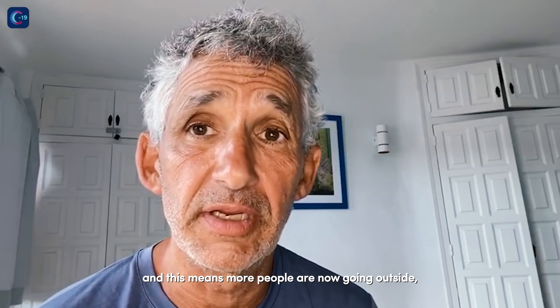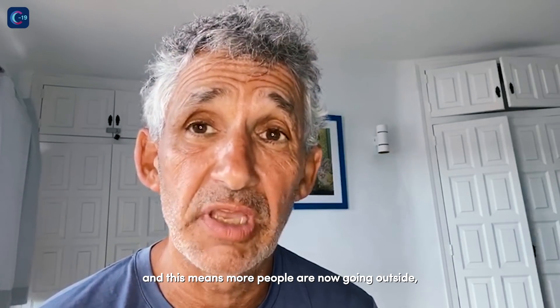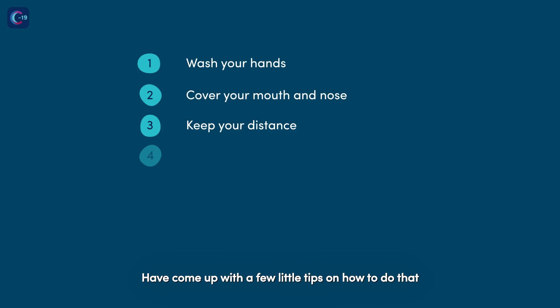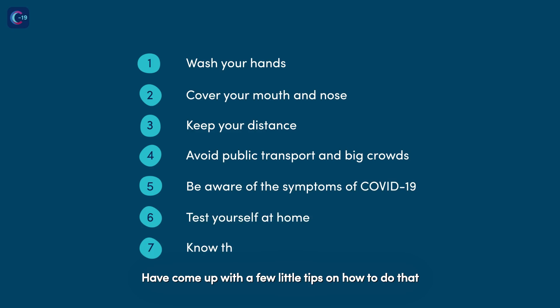The UK is easing lockdown and this means more people are now going outside, going to the high streets, going to the pub, going to the beach. And the COVID Symptom Study team have come up with a few little tips on how to do that.